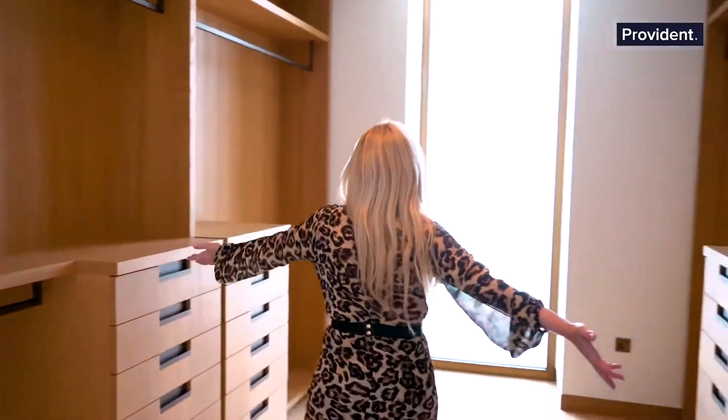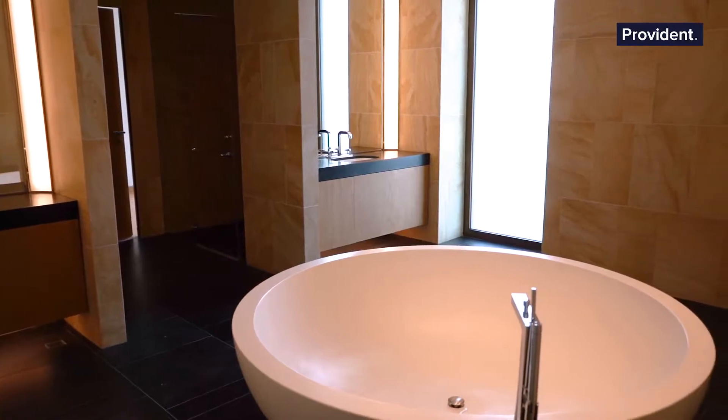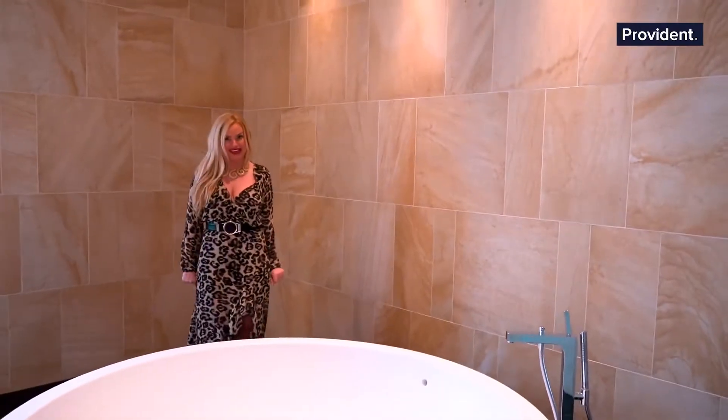Ta-da! This is your closet. And now something also very sexy — in the master bathroom you have this gorgeous master bathtub. I'd love to take a dip in there right now with this heat.